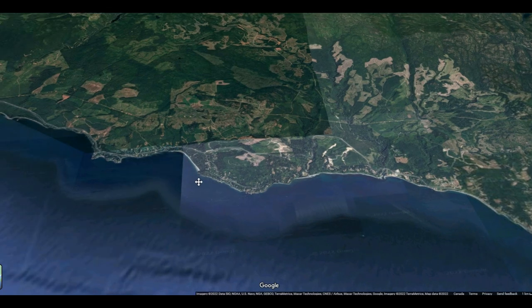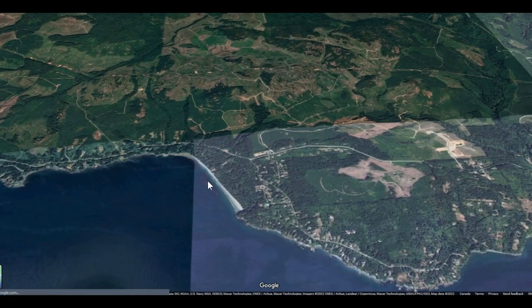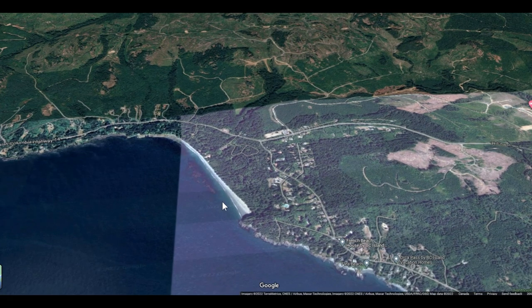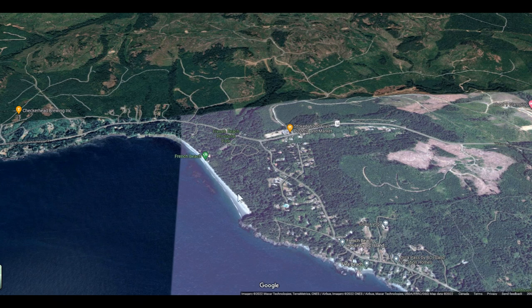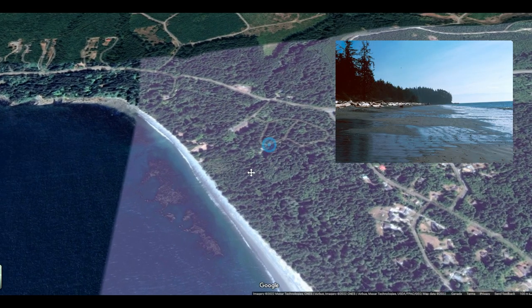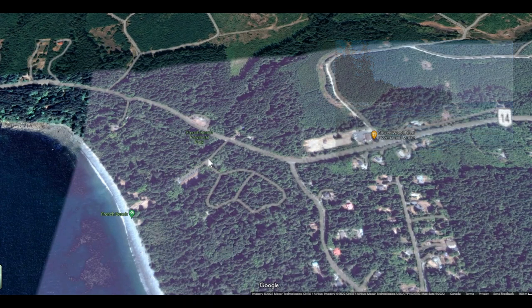Let me zoom in and give you a closer look at the beach. It's got quite a long beach in front of the campground. We were there mostly during the day at high tide so it didn't expose much of the actual sand, but it's quite a rocky beach and then it has kind of a sandy floor at lower tide.